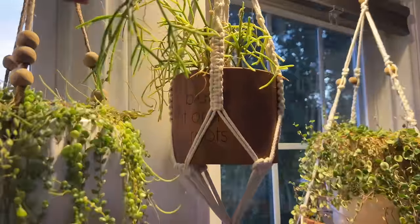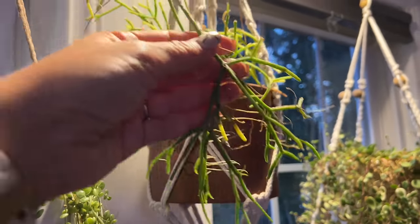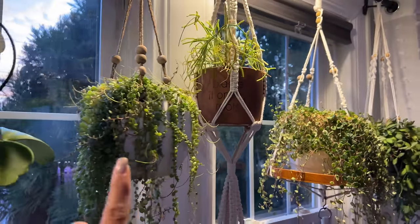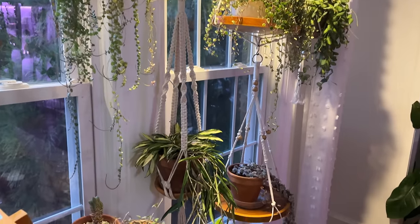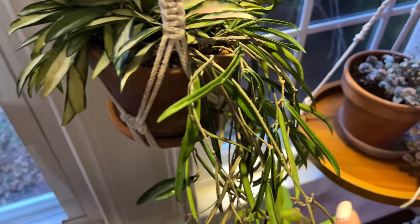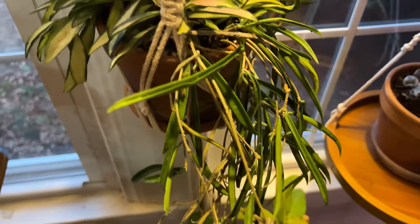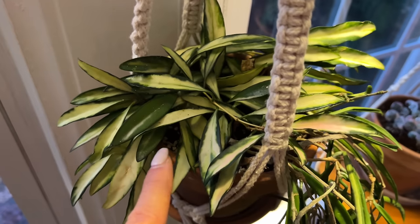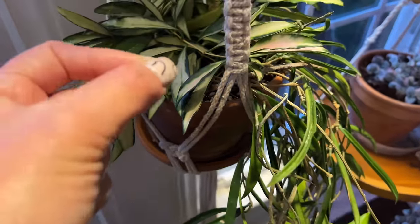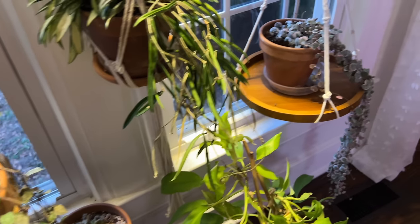This is a type of Rhipsalis — not sure exactly the species — but she's growing, you can see the new growth. I love seeing the differences between different leaves and having a mixture everywhere. And this is a Hoya Shepherdii — I have two different types of Hoyas here. This one has thinner, longer leaves, more like green beans. This one has variegation. It has flowered for me and I like that a lot.